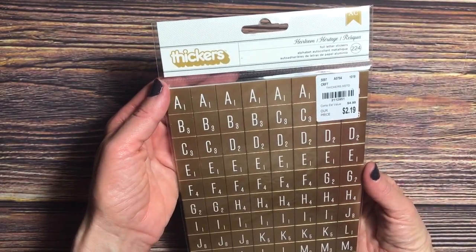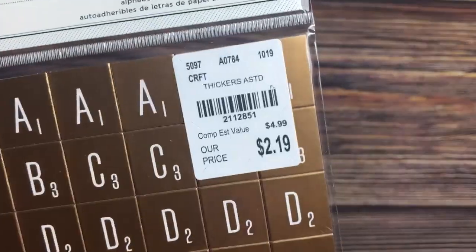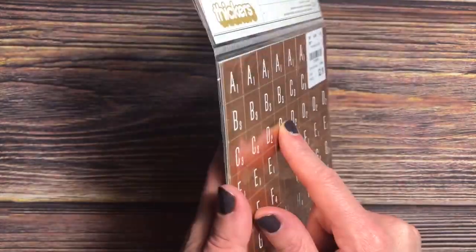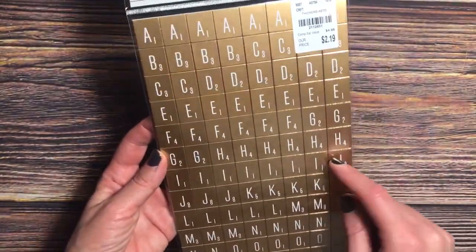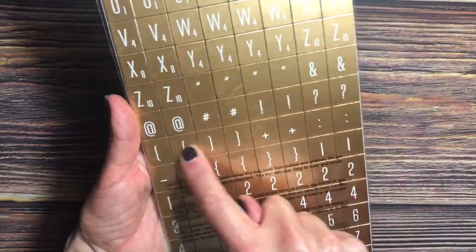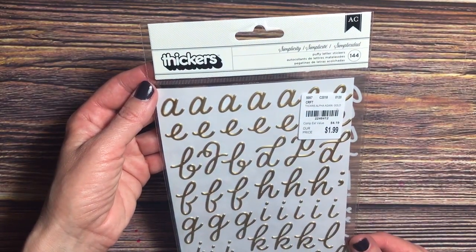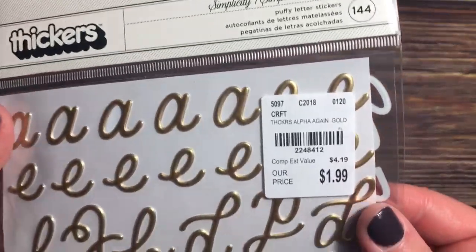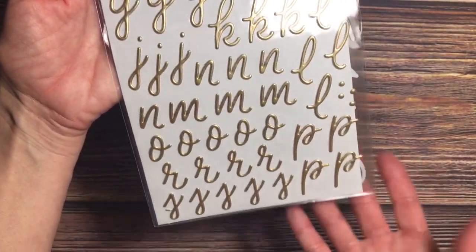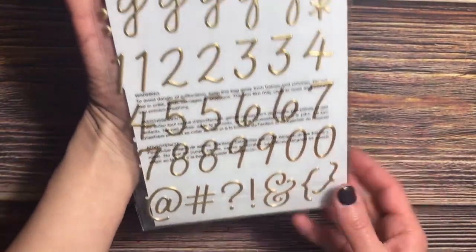I found these Great Heirloom foil letter stickers from Thickers — 224 in this pack for $2.19, which is a good price considering the amount you get. They are like foiled Scrabble pieces, and I like this set because it had all the extra pieces and numbers as well. There's another set of Thickers I picked up — the Simplicity Puffy letter stickers, 144 for $1.99. I love the font and I've been wanting a good gold-foiled letter set, and I love that it has numbers too.